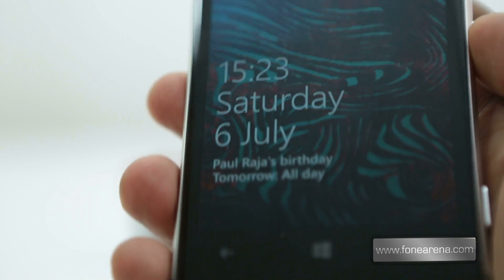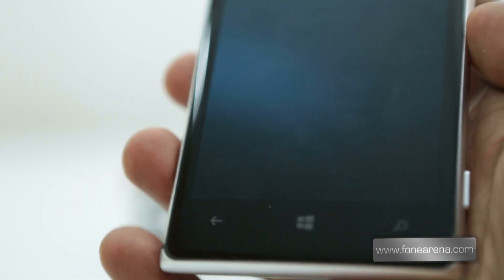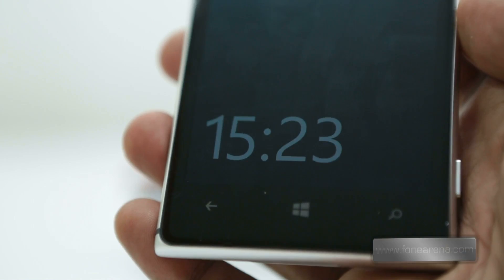These minor additions do make the Lumia 925 a bit special, especially with the new glance screen and the double tap to wake options.